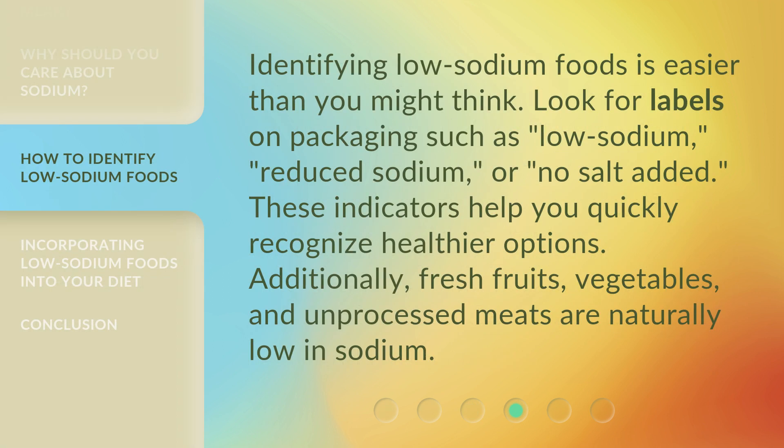Identifying low sodium foods is easier than you might think. Look for labels on packaging such as 'low sodium,' 'reduced sodium,' or 'no salt added.' These indicators help you quickly recognize healthier options. Additionally, fresh fruits, vegetables, and unprocessed meats are naturally low in sodium.